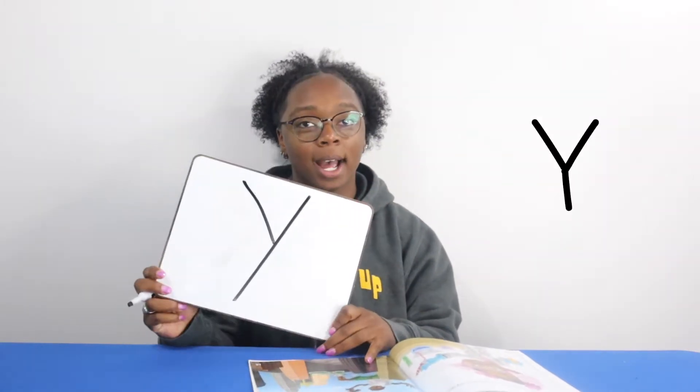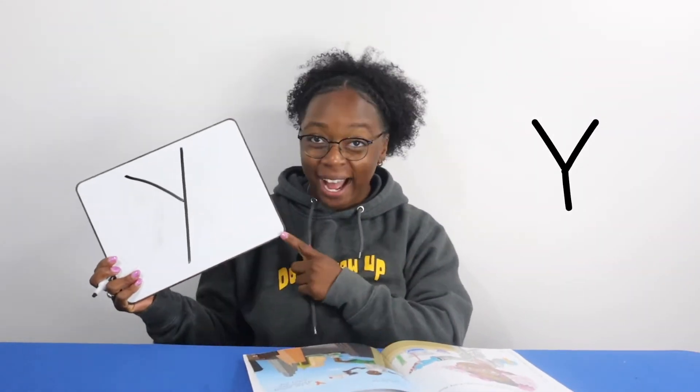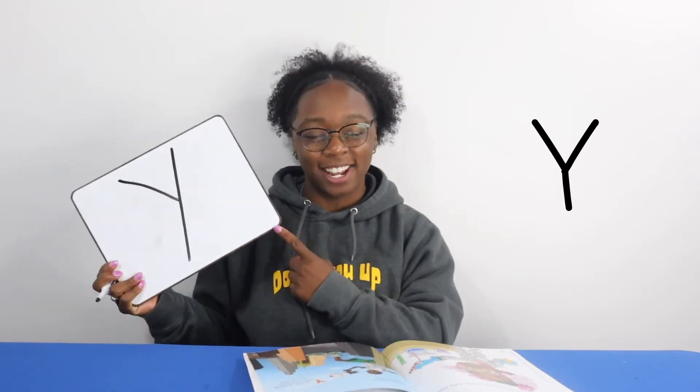This is the letter Y, and the Y says Y. I'll show you how I write my letter Y.